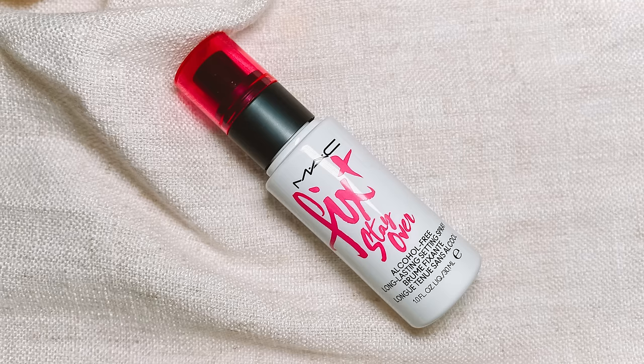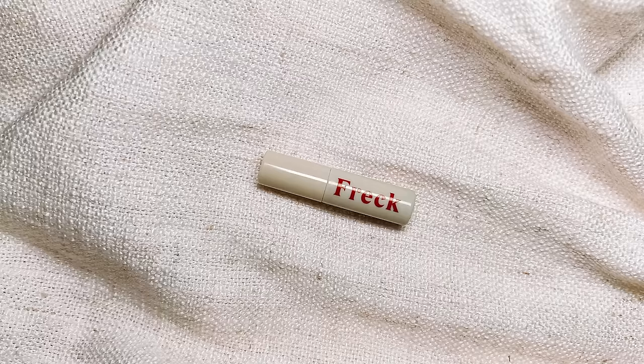I have a mini of the MAC Fix Plus Stay Over setting spray — this one's so good. Oh that felt really nice. I feel like I got overexcited to be filming again so that just helped me cool down a bit. Now at this point I'm going to add my little faux freckles. I just accentuate the little freckles I have — I have one right here and right here. Sometimes I'll do my other little imperfections just to mask them out. I think they're cute.